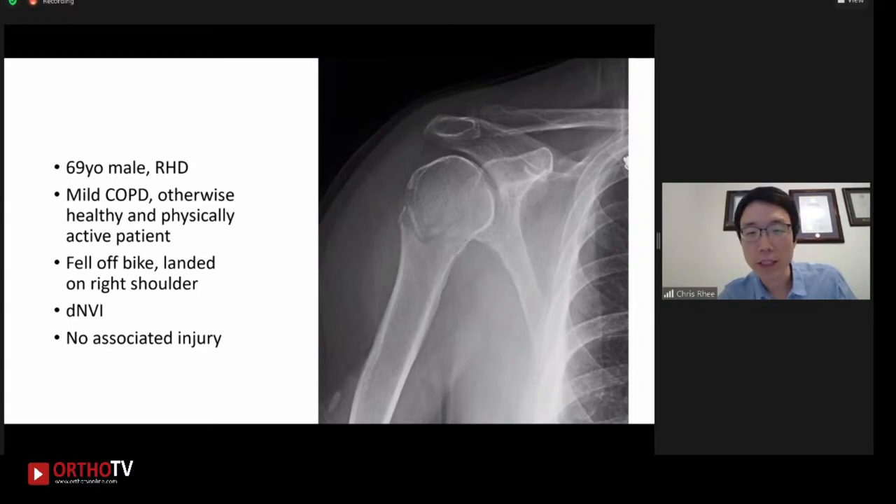This is the AP X-ray of his right shoulder, so I'm going to pick one of the residents. Is Dr. Phil Hichet here?